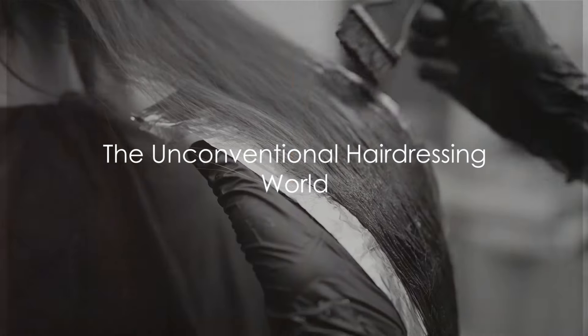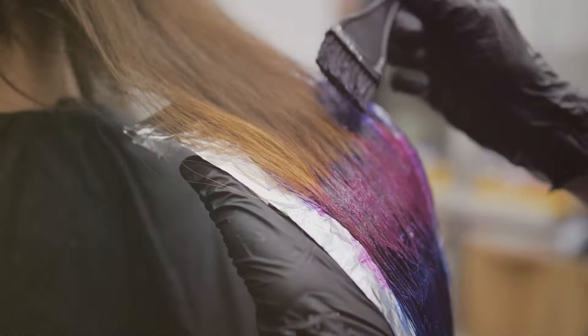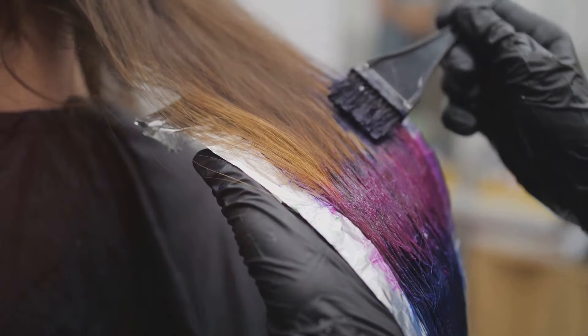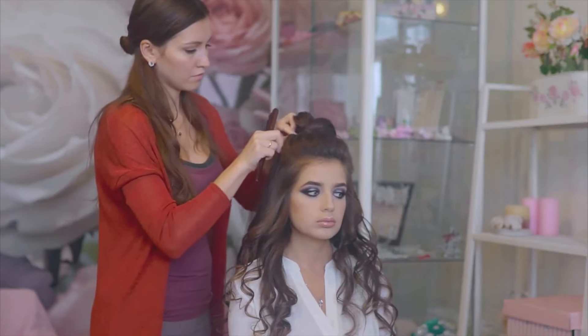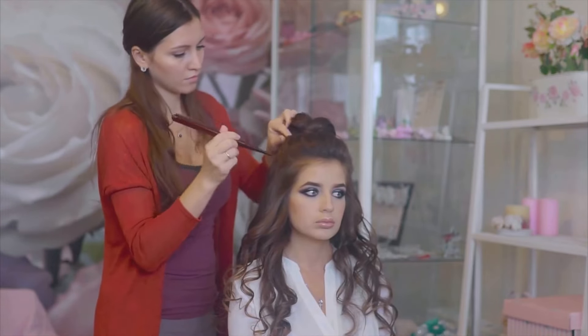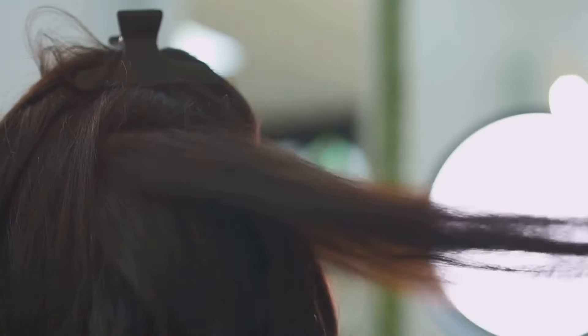Picture this. You strutting down the street, turning heads with your gravity-defying, color-popping, dessert-scented hair. Impossible, you say? Not anymore. Welcome to a world where hairdressing meets art, meets culinary delight. Today, you're going to learn how to style your hair in a way that's as unique as you are.